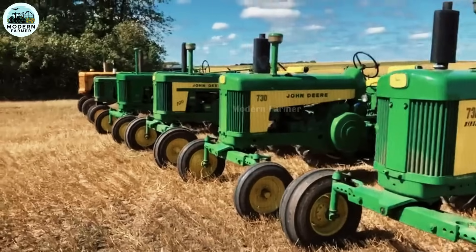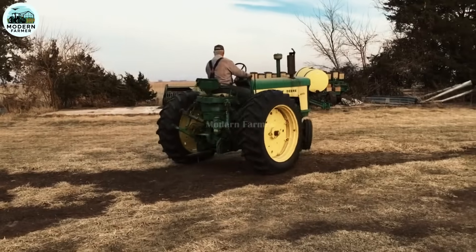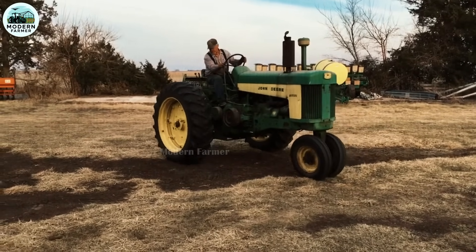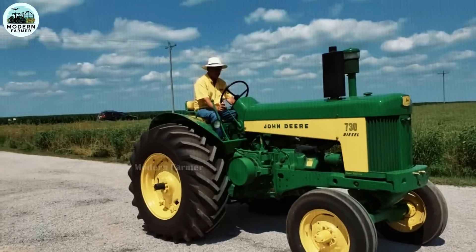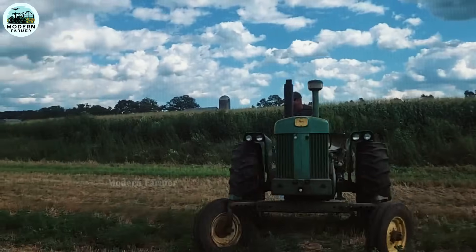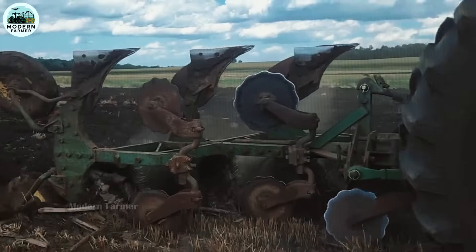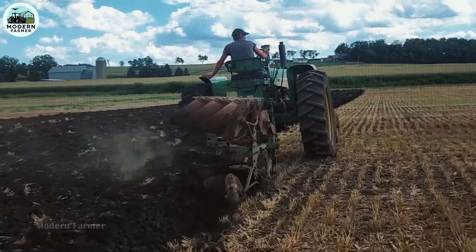Durable design accompanying the years, with ideal dimensions: length 3,430 mm, width 2,200 mm, height 2,240 mm, wheelbase 2,370 mm, weight from 3,080 kg to 3,220 kg depending on the version. The John Deere 730 is designed to withstand the harshest working conditions. Not only durable, this machine also helps protect the farming environment thanks to its optimal weight, minimizing impact on the soil.